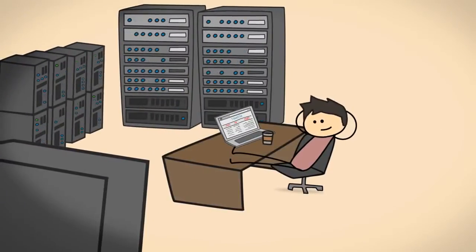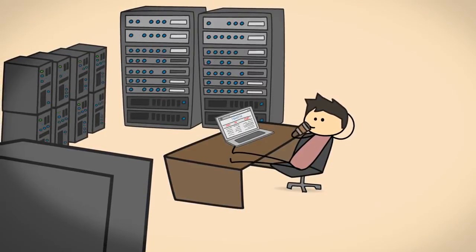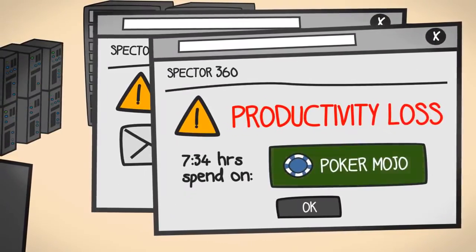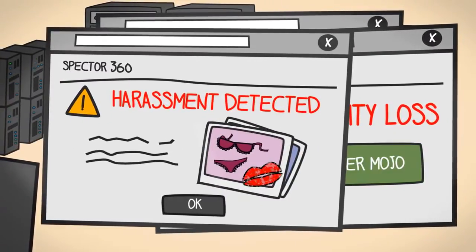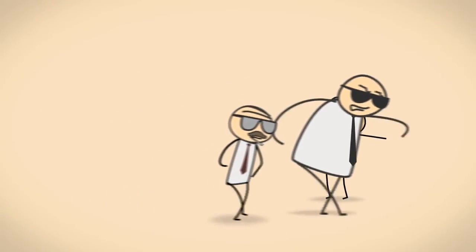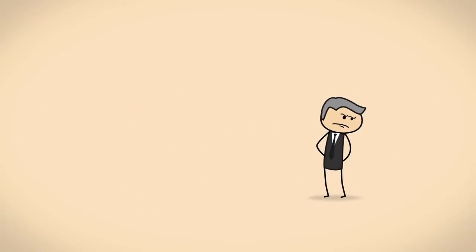There are no hours spent looking through backups or data logs. Spectre360 puts you in front of the problem, whether it's fraud, productivity, even harassment — so you can deal with it immediately, minimizing any impact and improving your organization's efficiency.